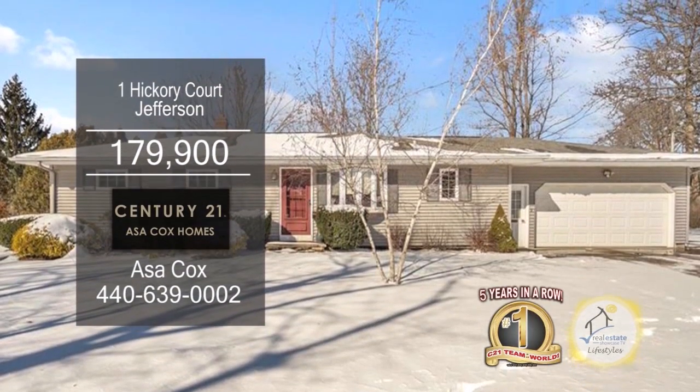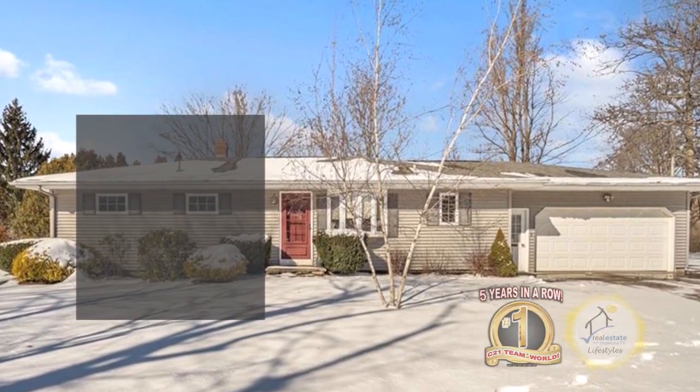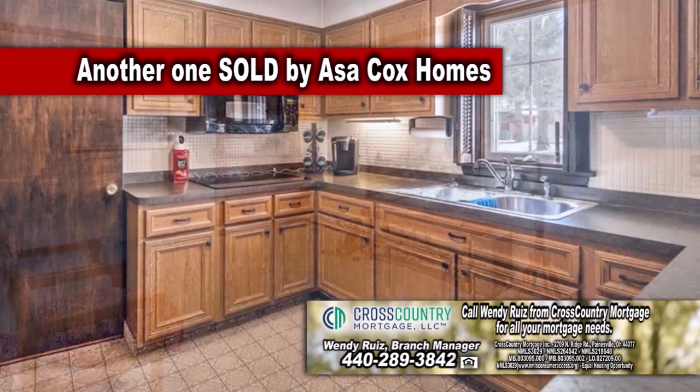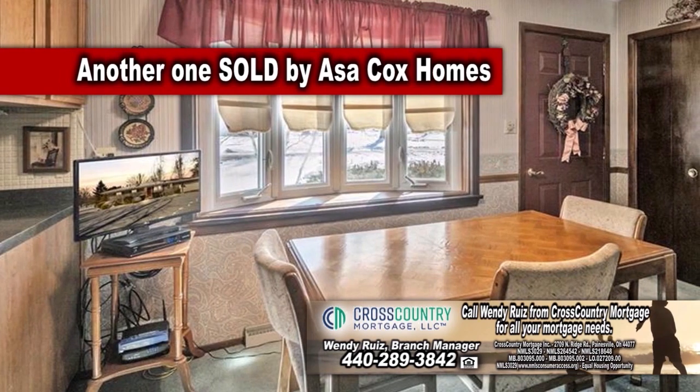Located on a cul-de-sac, this ranch in Jefferson offers three bedrooms and two baths. The floor plan includes a spacious living room with carpeting. The open kitchen features ample cabinet space and a dining area.